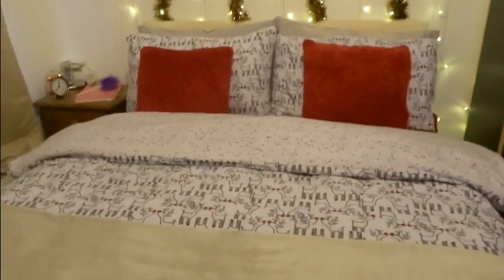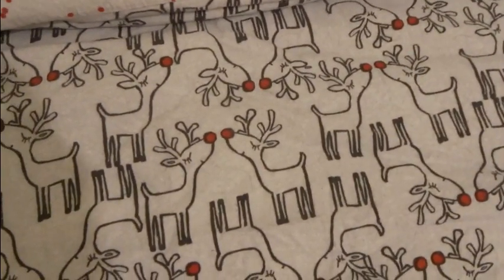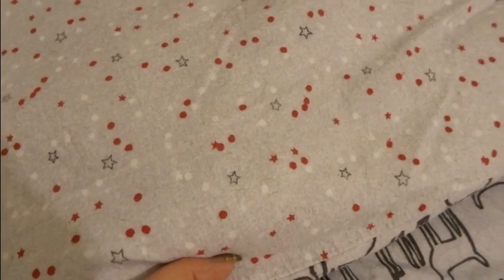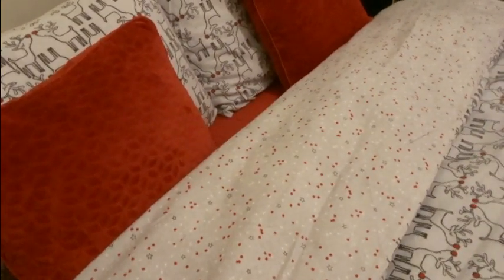First thing to mention is the Rudolph bedding — I think this was from Primark last year. It's got little Rudolph reindeer with red noses and it's reversible, so on the other side we've got red dots and stars. I pair that with a red sheet, my red cushions — that perfect Christmas orangey red — and just some gray pillowcases for the underneath ones. It's that really really warm, cozy flannelette material.